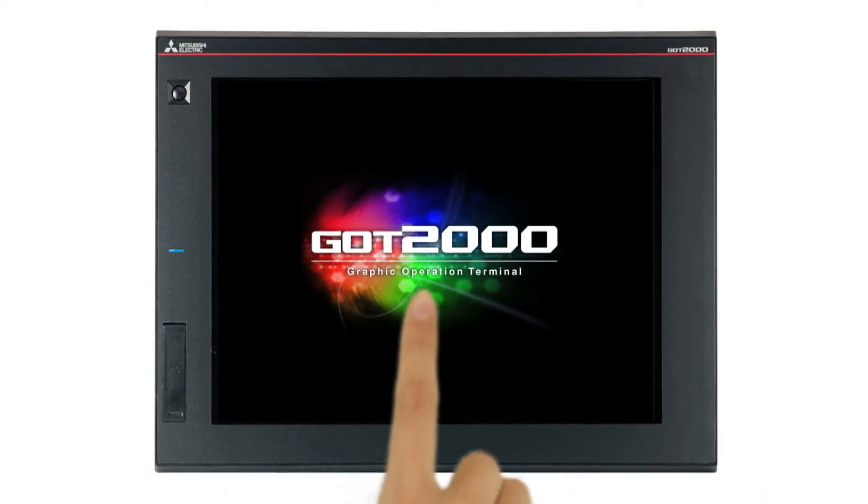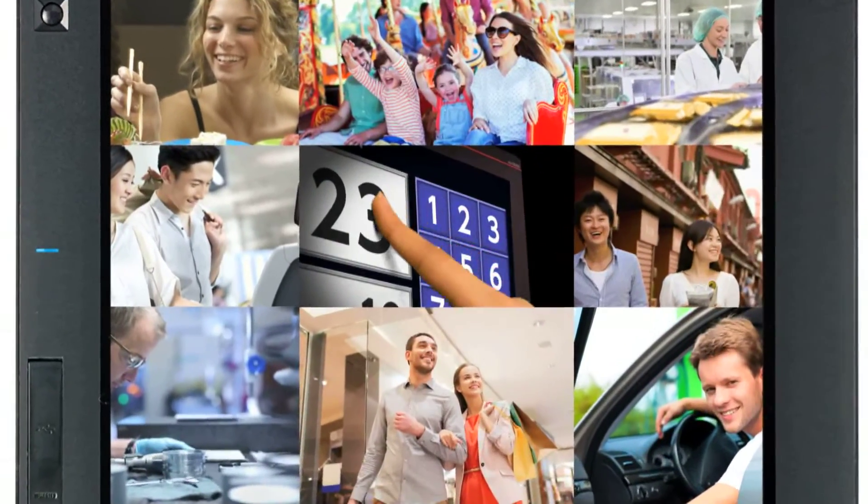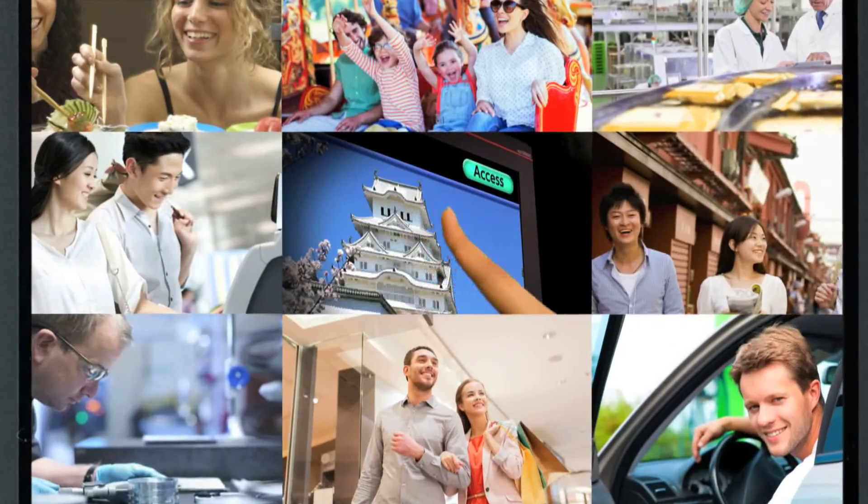Mitsubishi Electric Graphic Operation Terminal, GOT2000, continues to provide convenient, beneficial, and user-friendly solutions to the users.